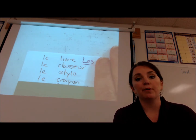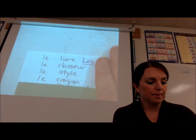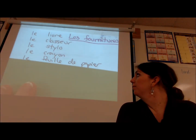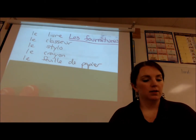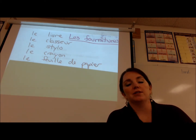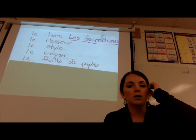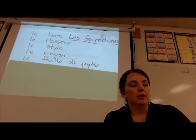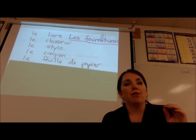Next one is la feuille de papier — la feuille de papier — which is the piece of paper. Le papier can work for 'the paper' too, but la feuille de papier is truly the piece of paper.